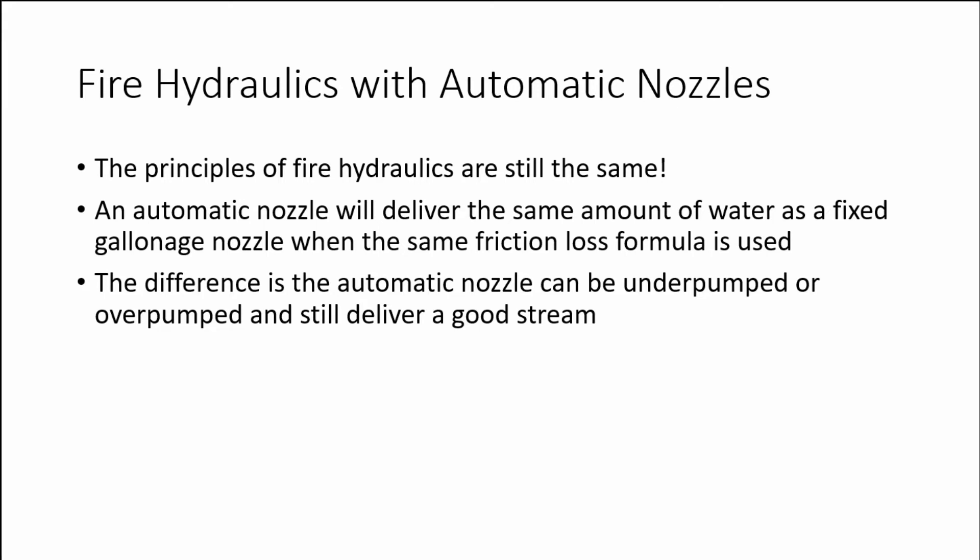When discussing fire hydraulics with automatic nozzles, it is important to note that the principles of fire hydraulics are still the same. An automatic nozzle will deliver the same amount of water as an equivalent fixed gallonage nozzle when the same friction loss formula is used. The difference is that the automatic nozzle can be under-pumped or over-pumped and still deliver a good stream.